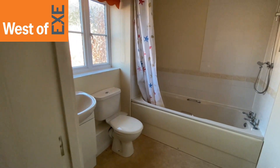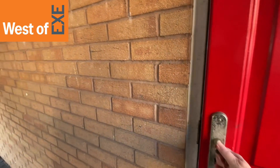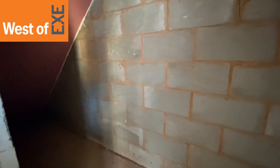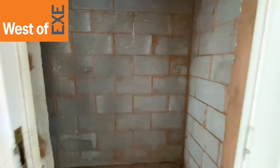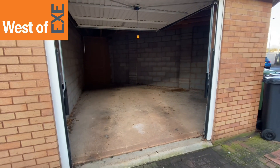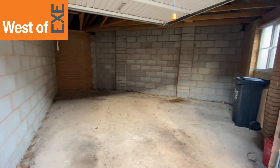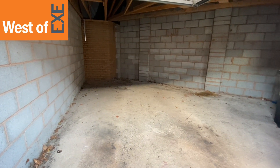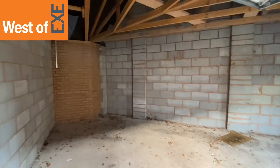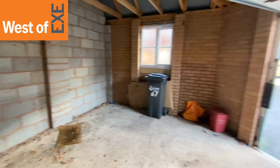Located under the property is a door that leads to a further useful storage space under the stairs — quite a handy storage cupboard. A real plus point for the property is this large, irregular-shaped garage, with plenty of room for a car and also plenty of room for storage. There's some eaves storage above and a window to the front.